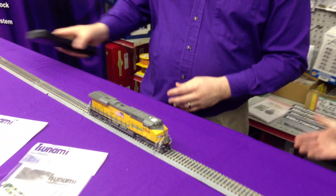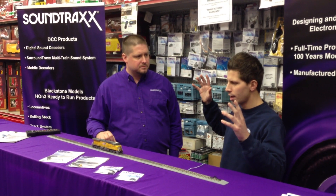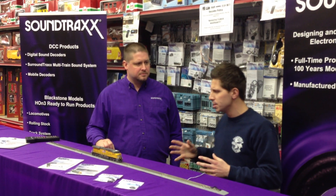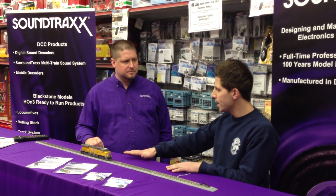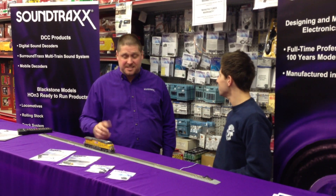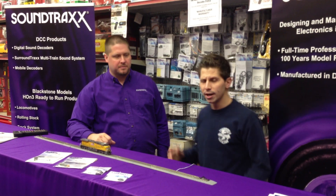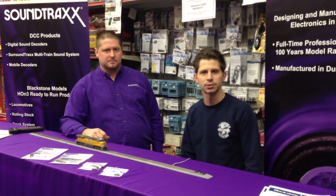I thank you so much, George, for coming out here today. Your decoders are taking it to a whole other level. Young guys and people of all ages — whether young, older, or middle age — they want to get involved in this DCC. It started off with the standard DC, and now they're changing the lights, they're changing the sound, they're doing different features with the brake. This is true railroading. This is awesome. So I thank you so much for showing us a couple of things. And again, you can shop online 24-7 at trainworld.com for all your Soundtraxx products.